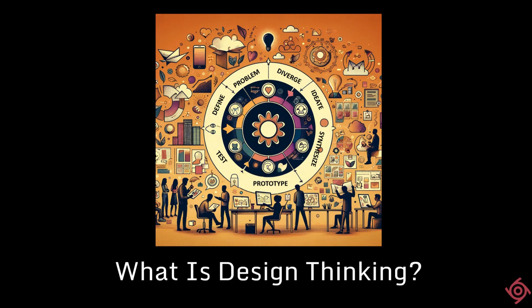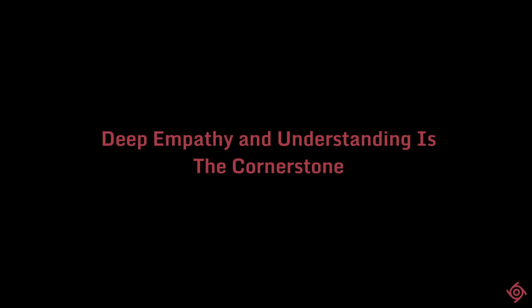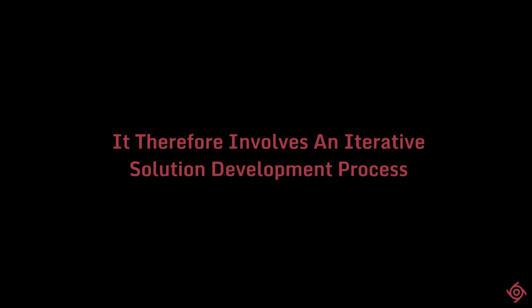We then broadly defined design thinking. We said design thinking is a creative problem-solving approach founded on the principles of deep empathy and understanding of user needs, their problems, and perspectives as the cornerstone of the method. It operates through creative and collaborative ideation and collaborative solution synthesis. It follows a hypothesis-driven, experimentation-based approach that incorporates prototyping to a great extent, and therefore involves an iterative development process.